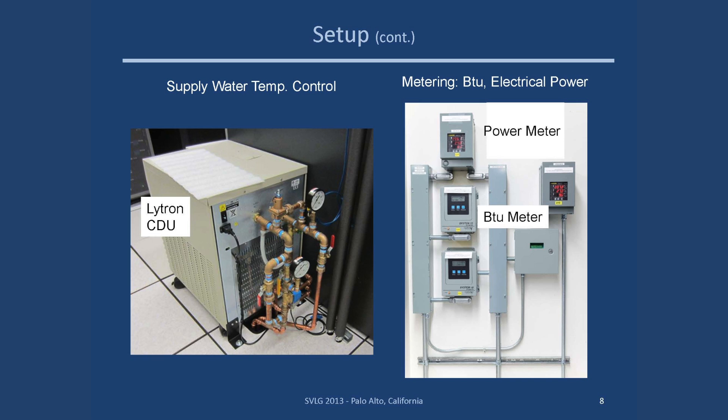More on the setup: our plumber had a little fun putting together plumbing to supply and control the chilled water loop in our data center into the controlled supply temperature for the Azotec loop. On the right is some of the metering — ion power meters that went to each ServerTech PDU. Two BTU meters were used: one between the Lytron CDU and the Azotec CDU, and the other as a check for stability between the Lytron CDU and our facility chilled water.